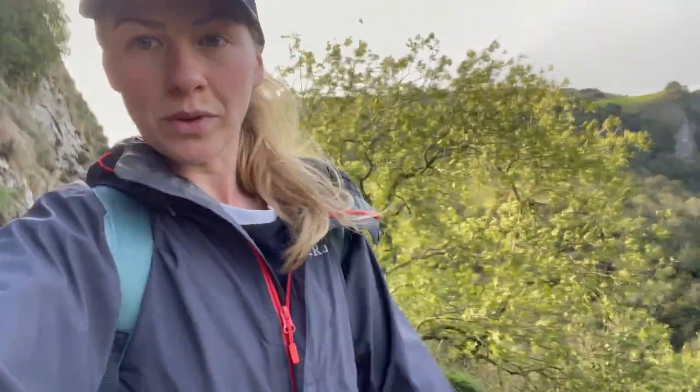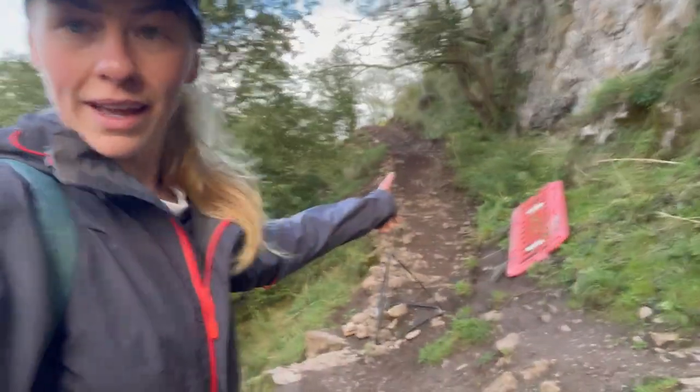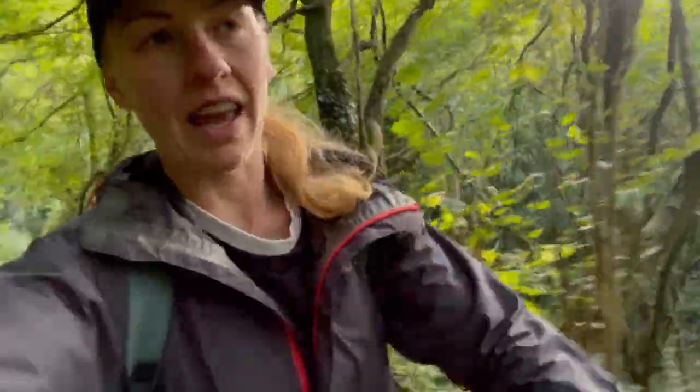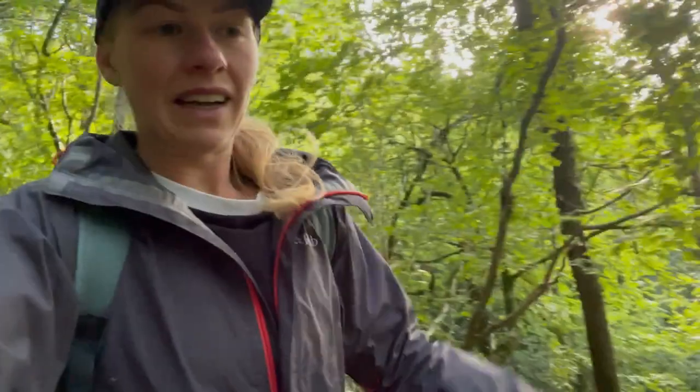So that's the water source cave. If you've had enough at that point you can head back, but if you have got the time I would definitely recommend doing the full route rather than just the cave and back, because it's just really pretty — nice real woodland.